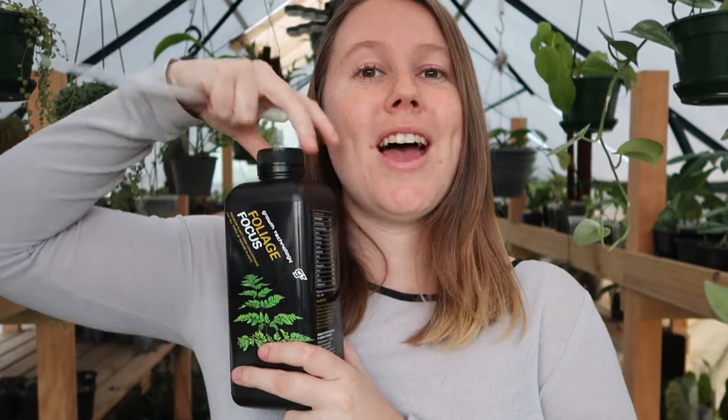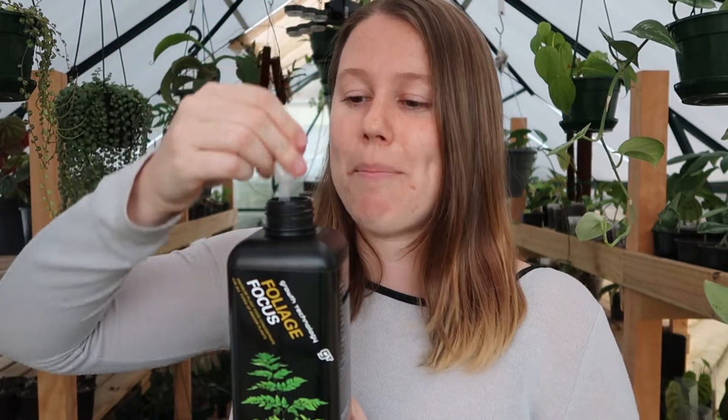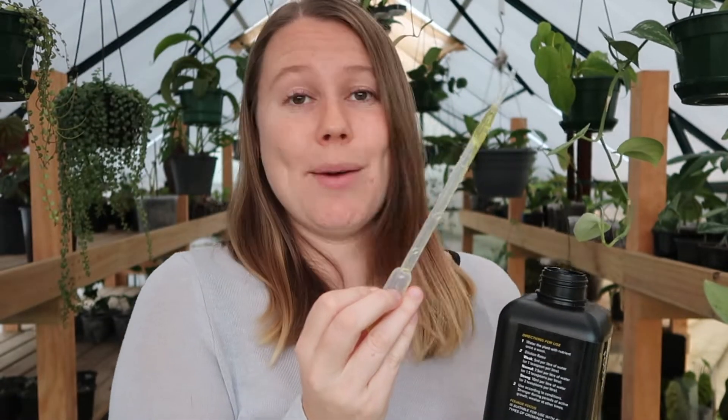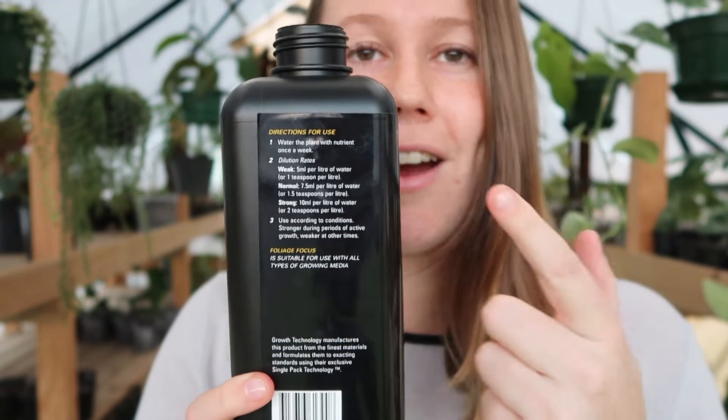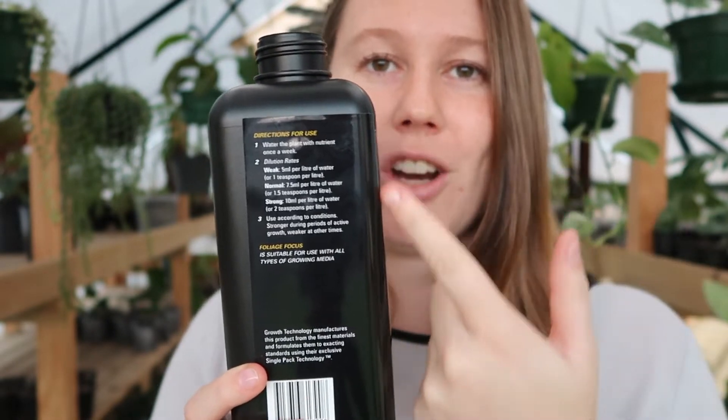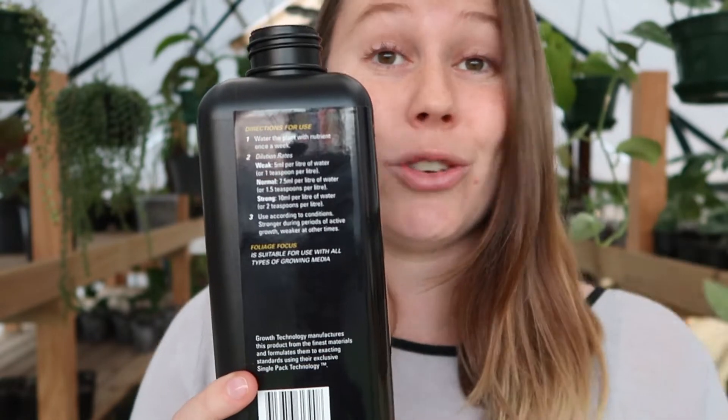Here's a quick tutorial on how to use these. Every purchase comes with a little measuring pipette — either a 3ml or 5ml one. You simply measure up the correct amount, pop it into your watering can, fill it with water, and you're good to go. All instructions and dilution rates are listed on the bottle, including different rates depending on the time of year.